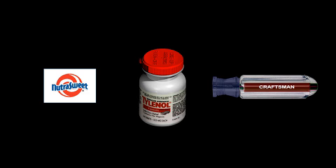Daily household items such as NutraSweet, Tylenol, and the plastic handles for Craftsman screwdrivers are also end products of coal gasification.